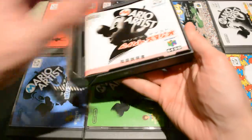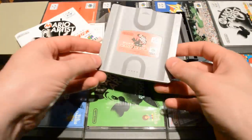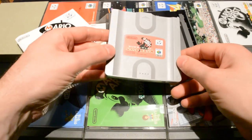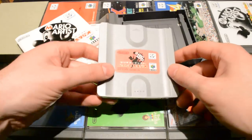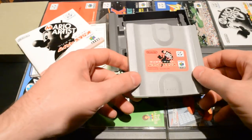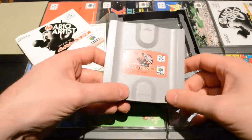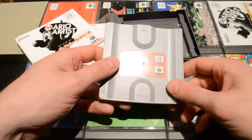The games came on these discs, as the name would suggest — 64DD, or Disc Drive — kind of like old floppy discs but a lot thicker. You could read and write to these discs, and that was the main selling point. You could save straight onto the disc — big creations you did in Mario Artist games, or in Doshin the Giant, you could save the exact state that the game world was left in.